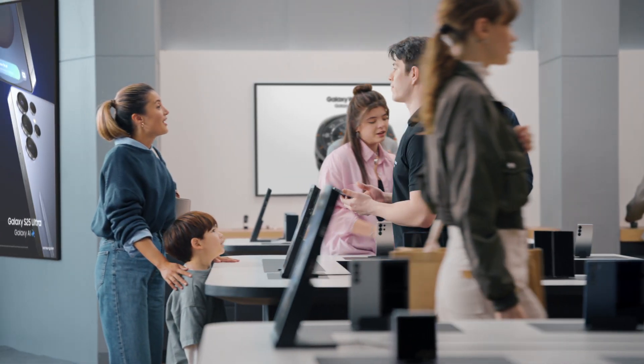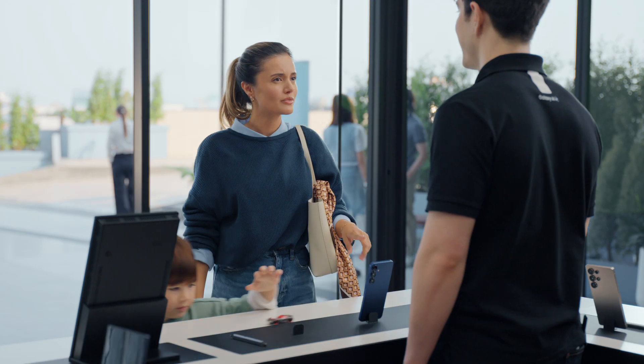Excuse me. You looking for something new? It's time for an upgrade — I've heard some great things about the S25. It's a whole new era: a true AI companion, unparalleled performance, and now more durable than ever.